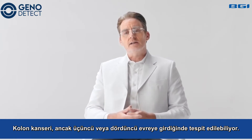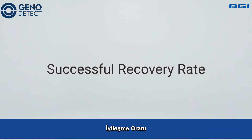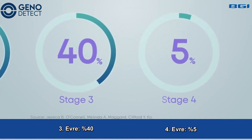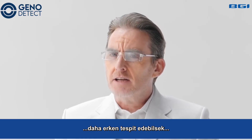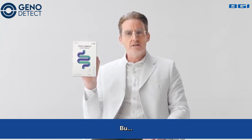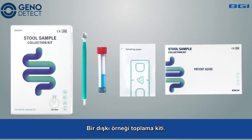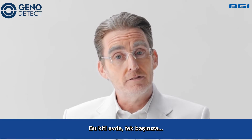Colorectal cancer is usually detected once it has entered the third or fourth stage. Wouldn't it be better if we could detect colorectal cancer earlier? This is Colorectal, a stool sample collection kit. You can use it yourself, at home.